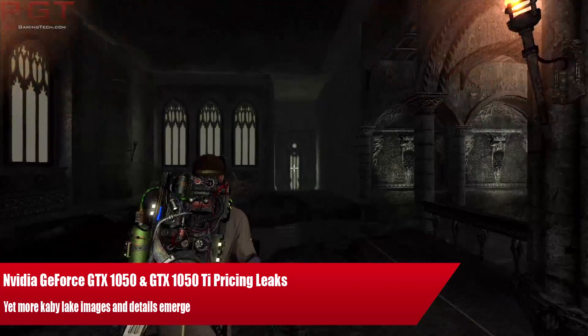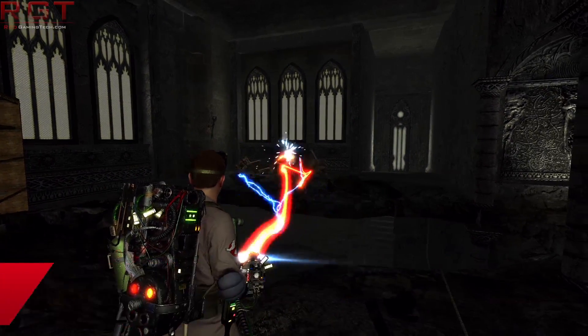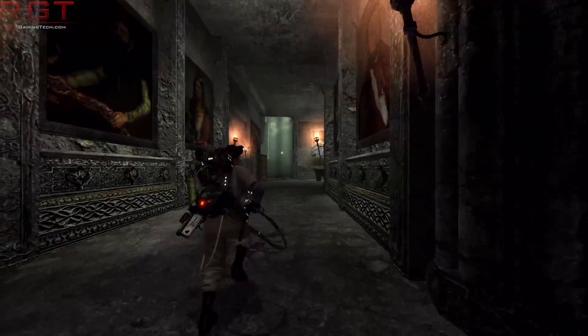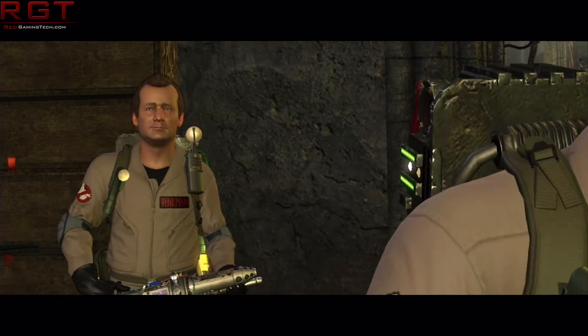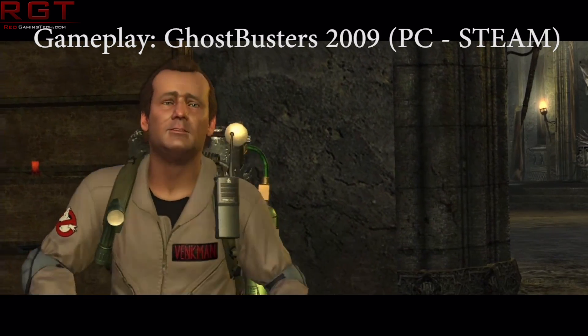Ladies and gentlemen, my name is Paul and this is a Game to the Next video. We're going to be discussing Kaby Lake. At CES 2017, Intel will be debuting the Kaby Lake series of chips along with the 200 series board. In the meantime, some news has popped up concerning the overclockability of both the 7700K and the 7600K, which are naturally the successors to Skylake.